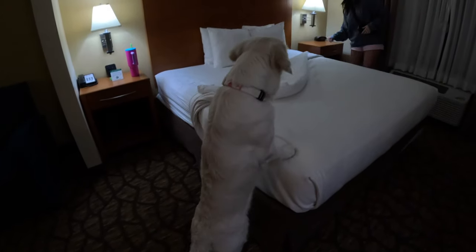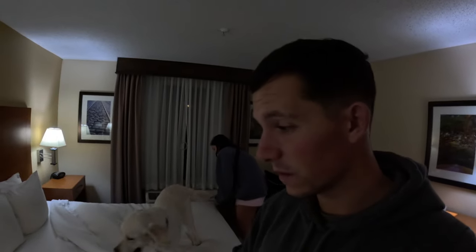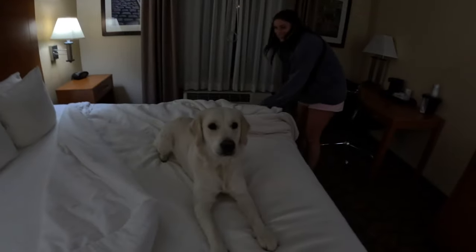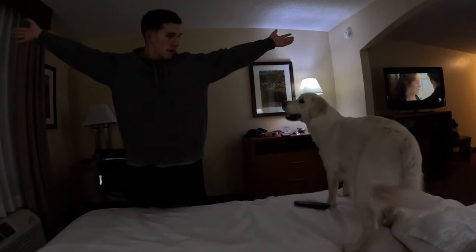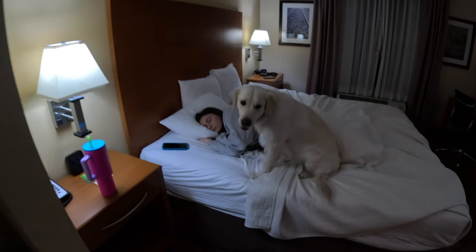We got a king-size bed because Coda takes up the whole entire bed — obviously the bigger the bed, the more room for Coda. And that wraps up night one here in Georgia.